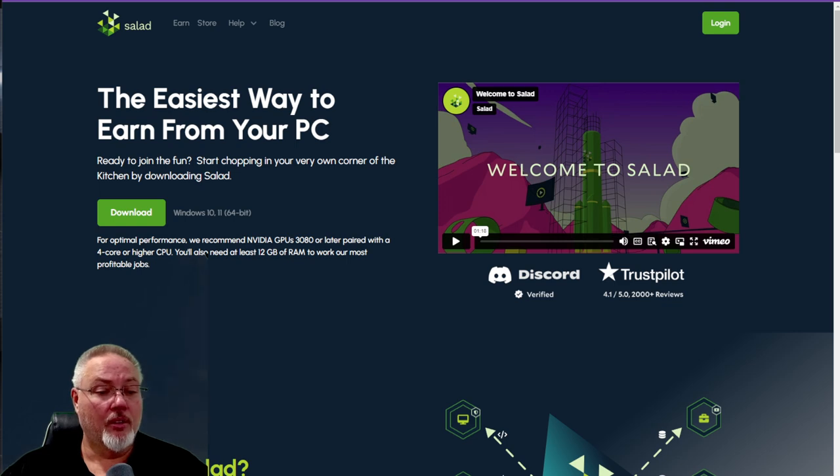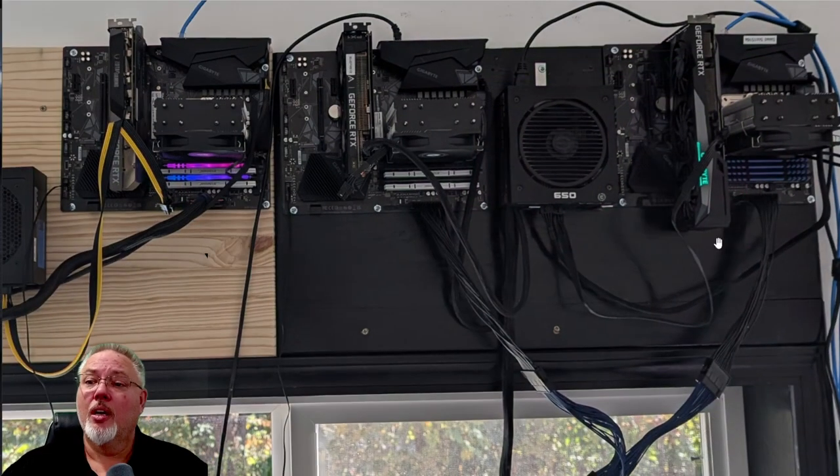I have three dedicated Salad rigs. All three have identical motherboards and CPU chips, with very similar amounts of memory. The first rig is running a Gigabyte B550 motherboard with a Ryzen 9 5950X CPU and 64GB of memory. The second rig has the identical motherboard and chip running 96GB of memory, and the third has the same motherboard and CPU running 80GB of memory.